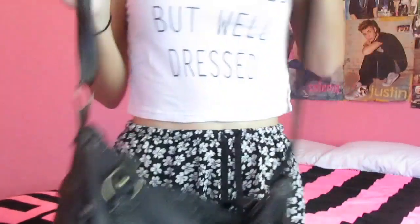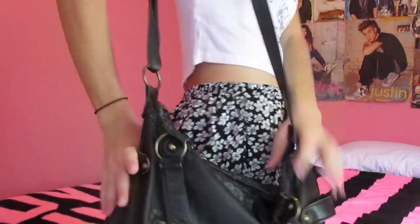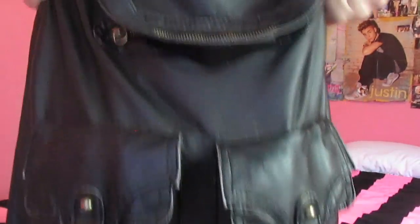I think it was my clothing haul or my supplies haul that I showed it in. It's just this black bag, and it goes like that. And it's jam-packed right now. It has so many things in it.